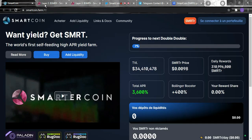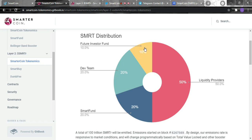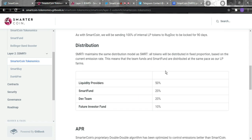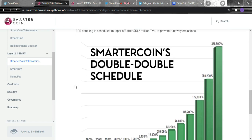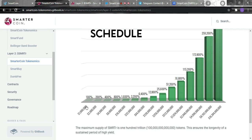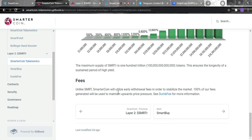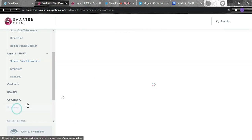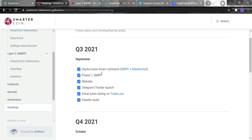For their tokenomics distribution: 10% goes to future investor funds, 50% to liquidity providers, 20% to the dev team, and 20% to the Smart phone pool. The distribution schedule shows all the percentages they want to achieve and their goals. There is also a fee breakdown and a Smart Coin double schedule outlined.